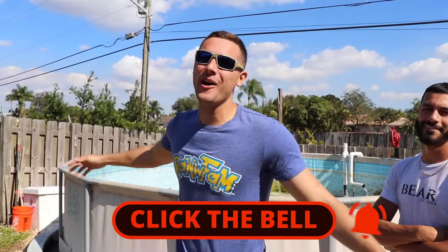Heyo! What's Gucci, Ralph? Welcome back to the most epic, crazy channel on YouTube. I'm Franklin, and this is Ralph Fishing.